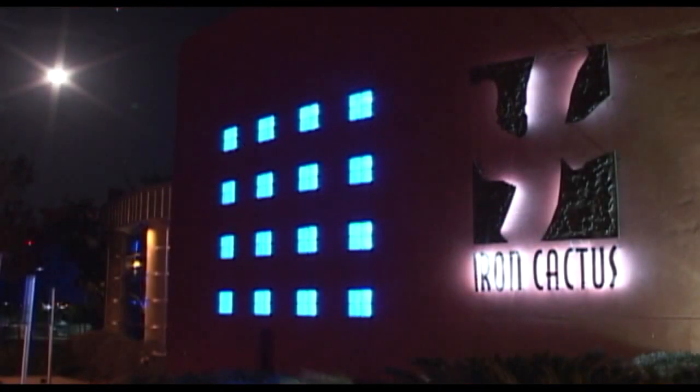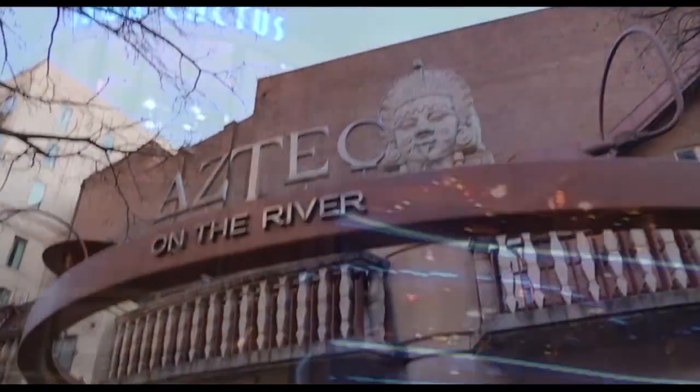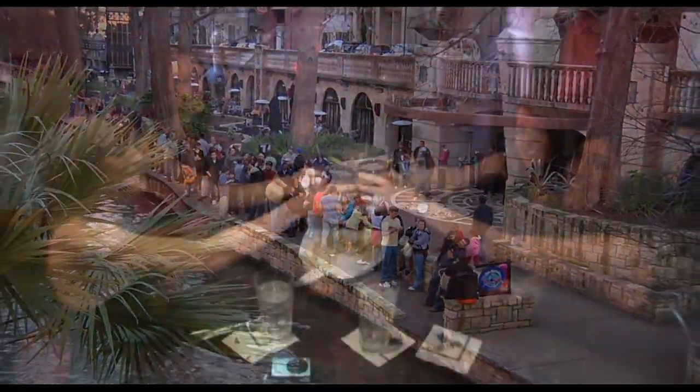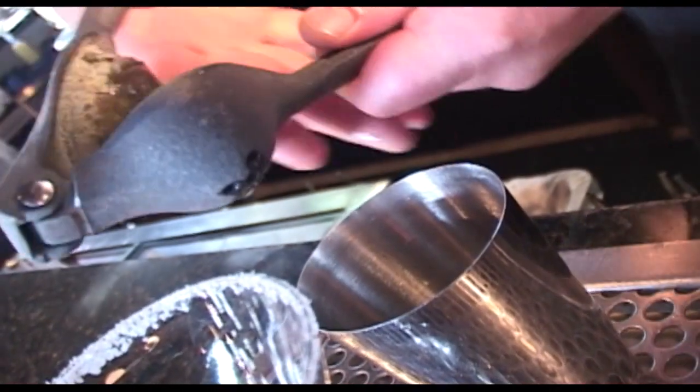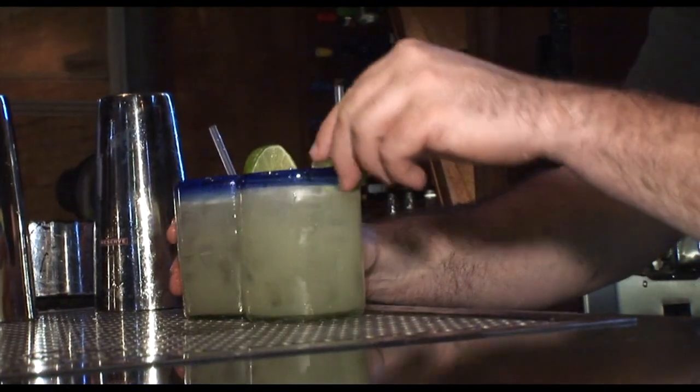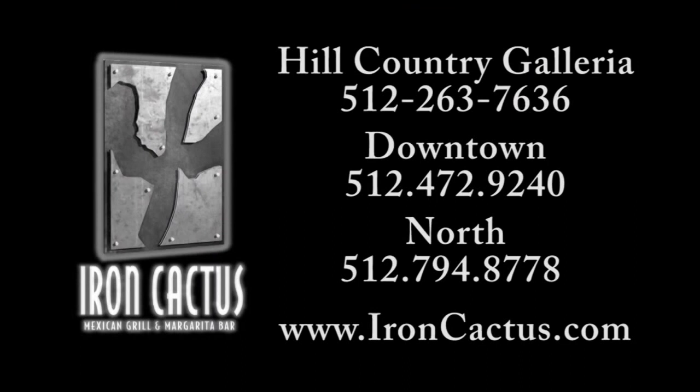With three locations in Austin as well as downtown Dallas and the Riverwalk in San Antonio, the Iron Cactus is open seven days a week. The bar area also stays open so you can enjoy the very best in live entertainment — and let's not forget the best margaritas. We'll see you next time.